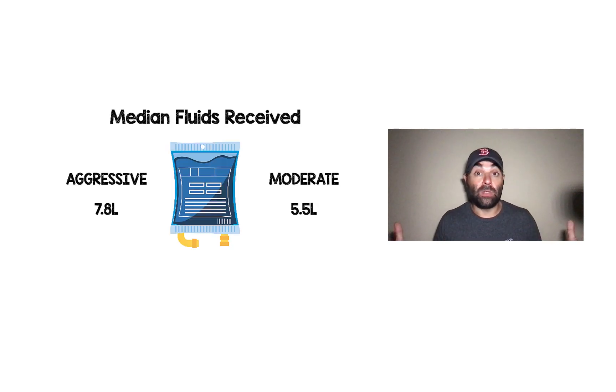How much fluid are we actually talking about? In the aggressive group, we're talking 7.8 liters. For the moderate group, 5.5 liters. So we're talking about almost 2.5 liters difference between the two groups.